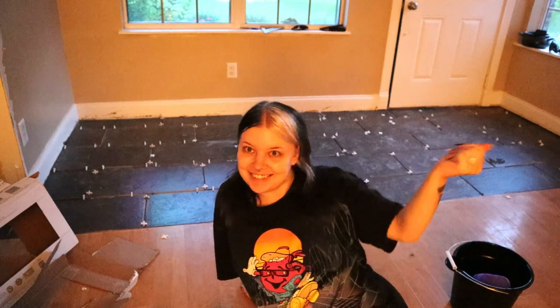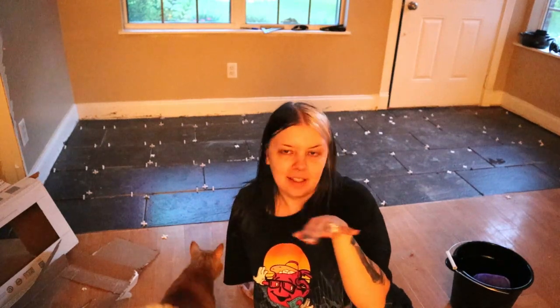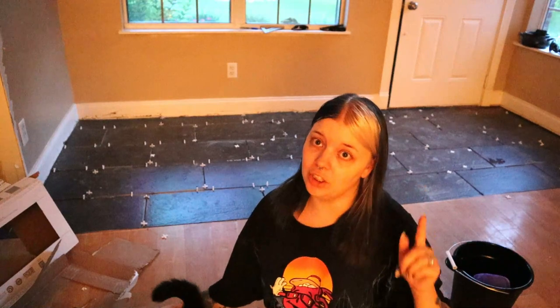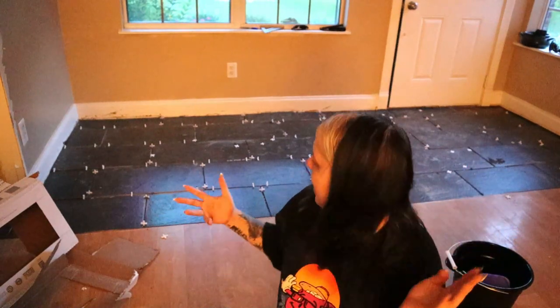Everything is tiled! All the spaces and everything are in. We're waiting for the adhesive mixture to harden, and then we're going to do the grout. Everything is looking pretty good right now. It's going to look a lot better when these darker vinyl floors are down, but I'm just glad there's progress today.